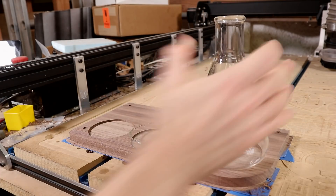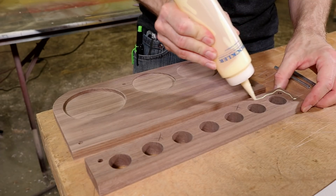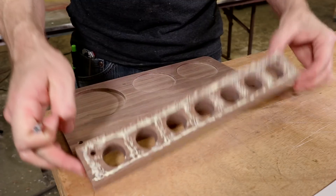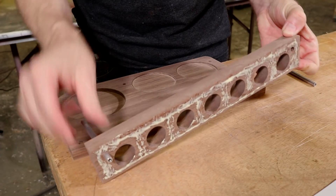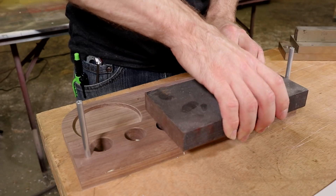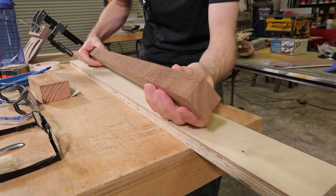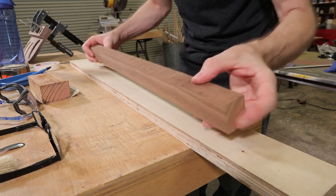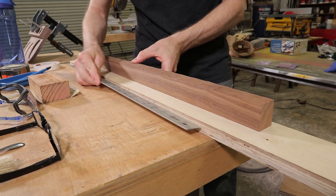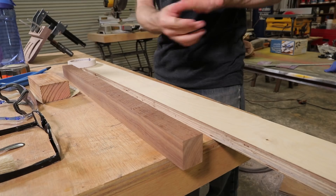We'll be right back. I need to process this piece of walnut into some narrow strips, but my jointer is still busted, so I'm going to use this as a sled to clean up this edge. That's a splinter.